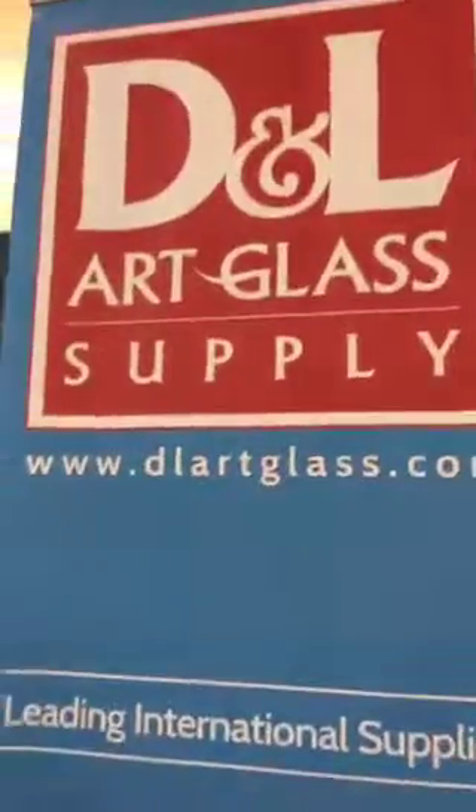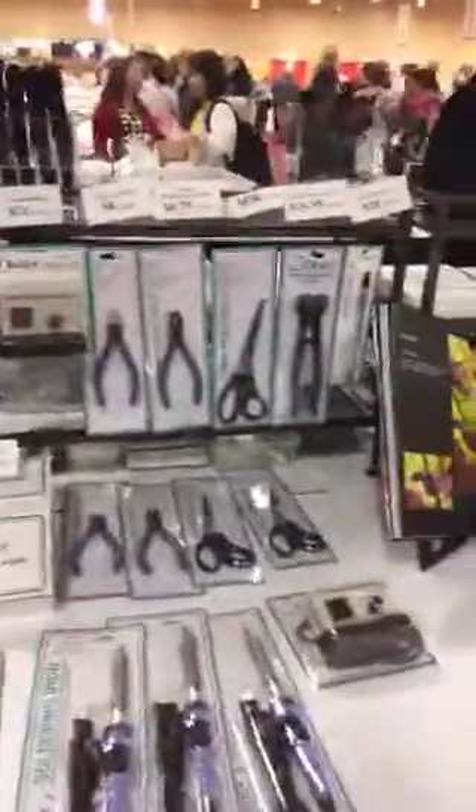Gotta walk around people — you don't want to get in the way of customers, right? Of course they're online and they have a store. I believe they're in Colorado. You can order online from them at dlartglass.com.